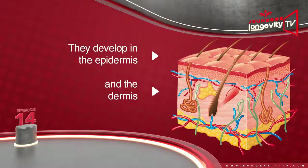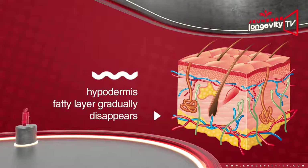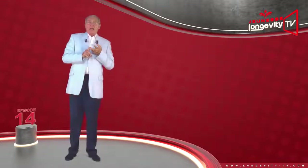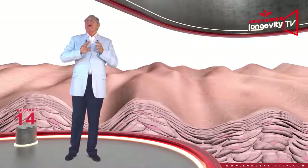How do wrinkles appear? They develop in both the dermis and the epidermis. They begin with a reduction in the epidermis's ability to retain water, which leads to very fine wrinkling. At the same time, the hypodermis fatty layer gradually disappears, which leads to larger wrinkles. Finally the dermis is affected, collagen fibers become sparse, the skin loses its bounce, and begins to sag and wrinkle everywhere.